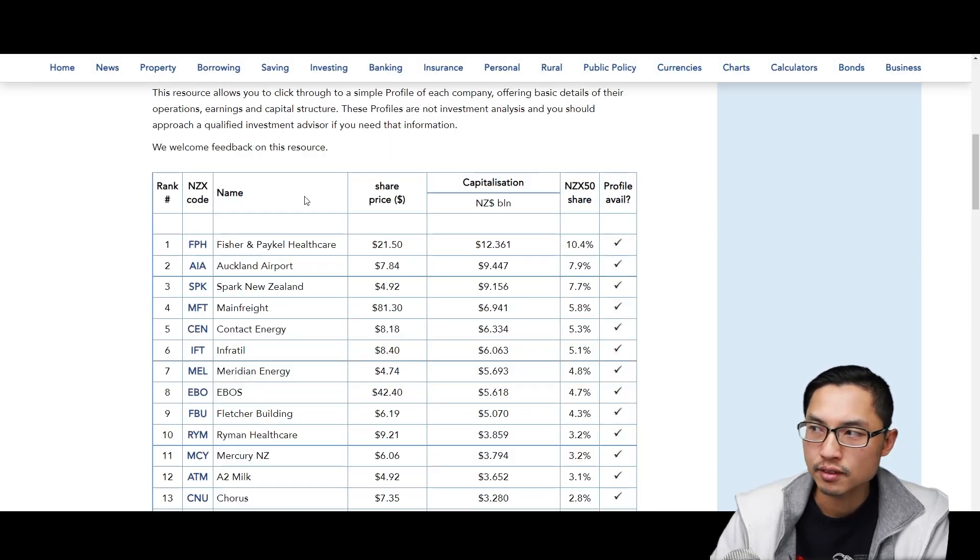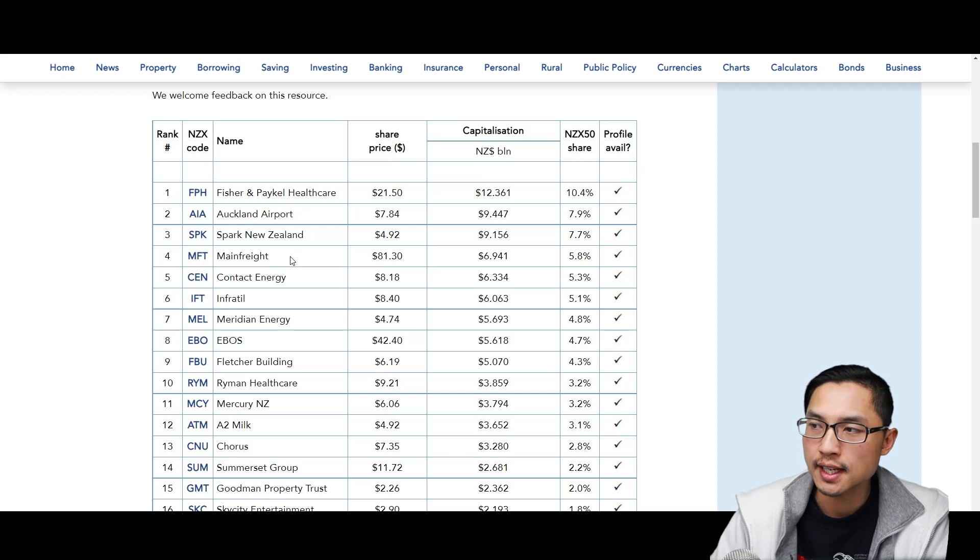If we scroll down, we can see a list of each company along with a simple profile giving basic details including operations, earnings, and their capital structure. Looking at the top 10: number one is Fisher & Paykel Healthcare, number two Auckland Airport, number three Spark New Zealand, number four Mainframe, number five Contact Energy, number six Infratel, number seven Meridian Energy, number eight eBoss, number nine Fletcher Building, and number ten Ryman Healthcare.